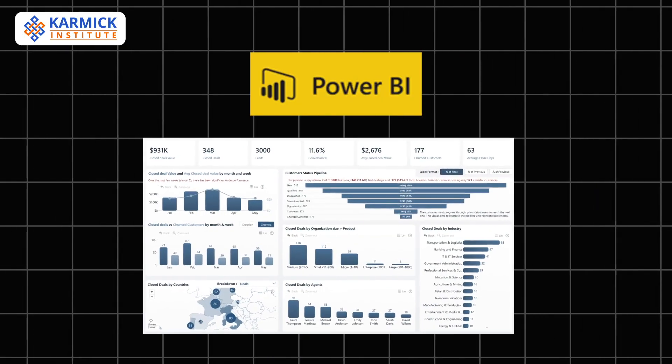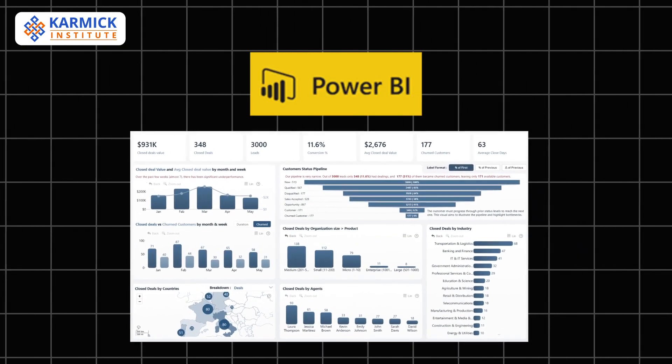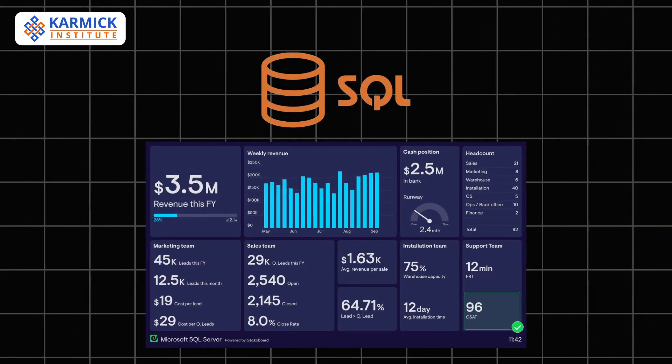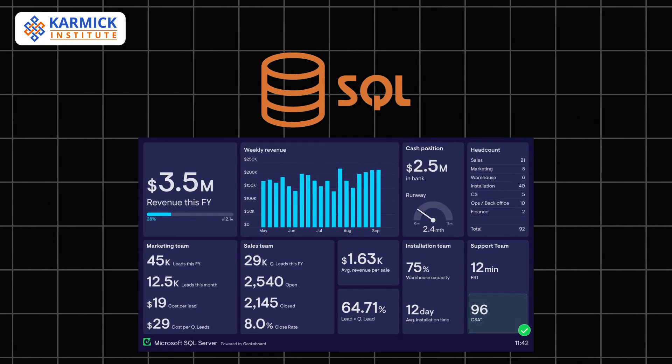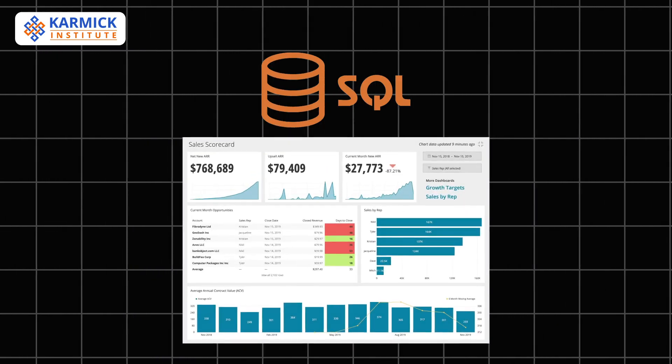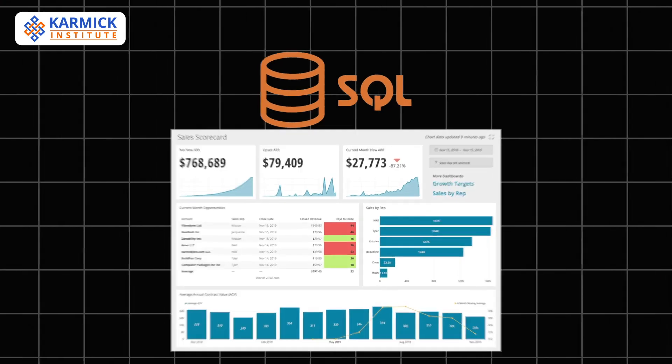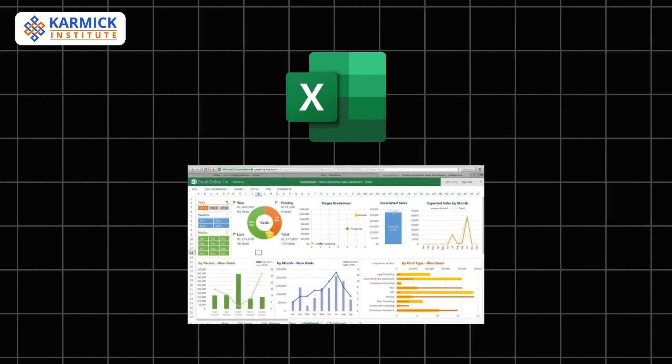Power BI is popular for creating appealing dashboards and reports across organizations. SQL, or Structured Query Language, is essential for working with relational databases. It's the go-to tool for retrieving, cleaning, and aggregating data.